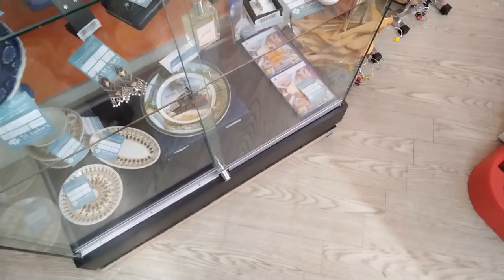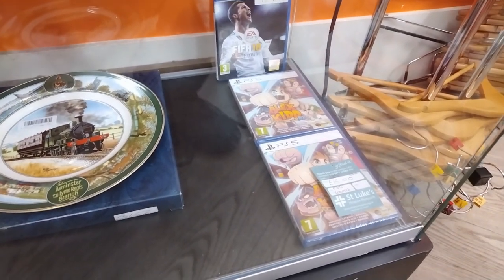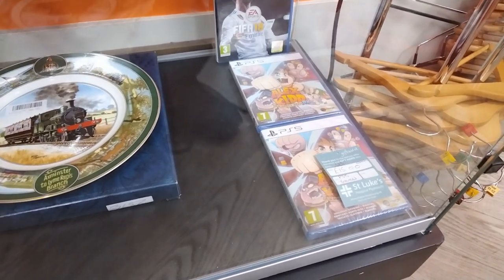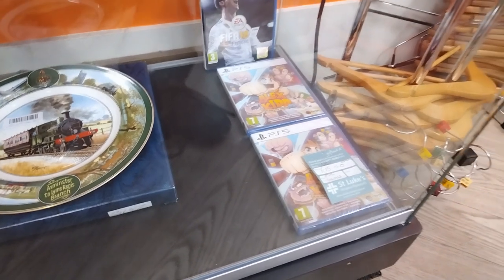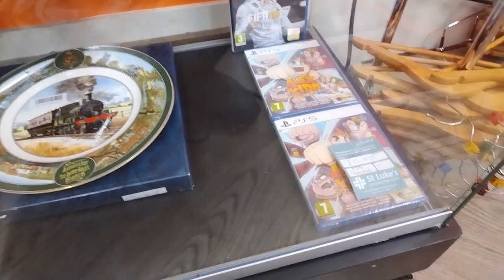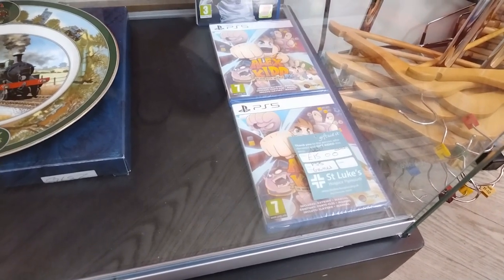Another glass cabinet here, and a couple of brand new PlayStation 5 games. These are probably the first PlayStation 5 games I've found in a charity shop. And for £15 each, they're not too bad of a deal. But you can actually get them cheaper at CEX. So what's the point in paying £15 for them? Aside from, you know, the whole charity thing.